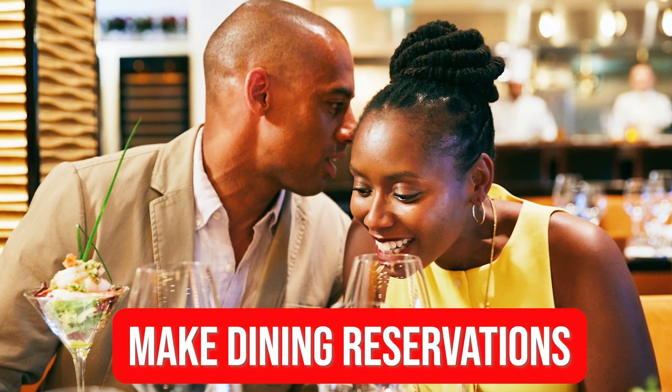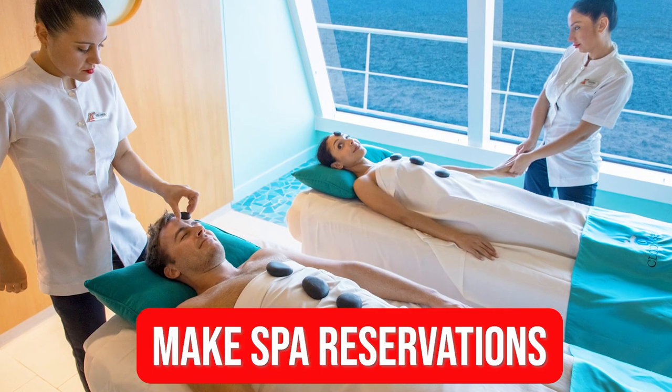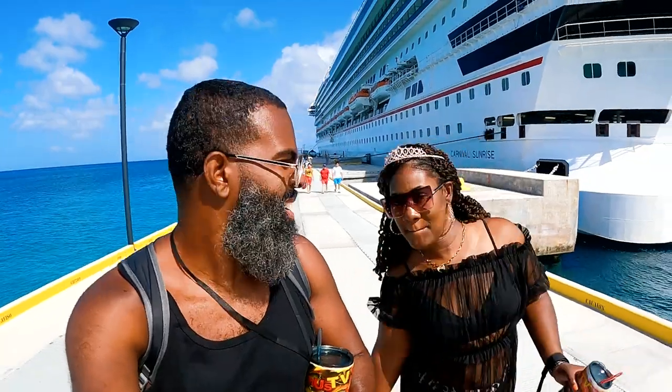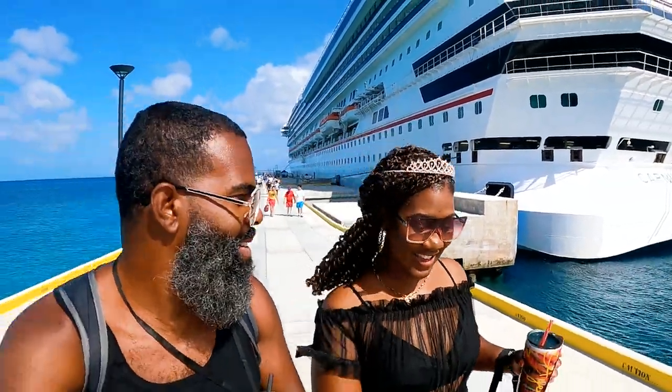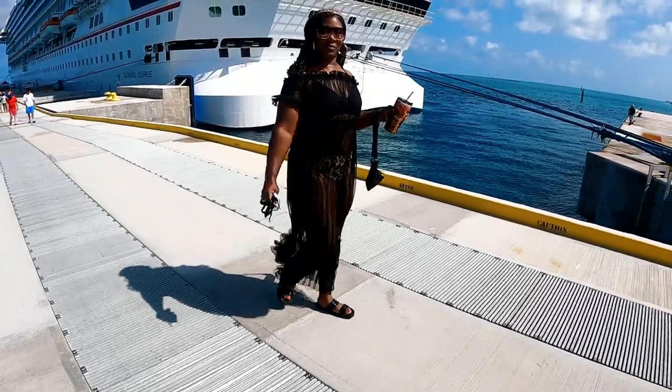Number one: make all of your dining reservations. If you have not pre-purchased any of the specialty dining and you're still interested, go ahead and see if you can do that immediately once you get on board. Also, if you want to do any spa treatments, go ahead and do that as well. Pro tip: if you want to go to the spa and don't want to break the bank, go on the port days. They slash the prices because everybody is in port. So if you don't want to get off the ship anyway, or you want to get back earlier, just go ahead and book your spa treatment then. It'll save you some money.